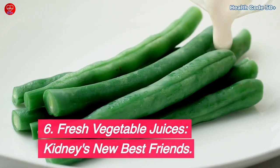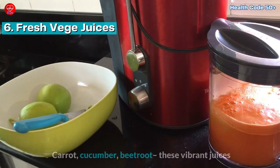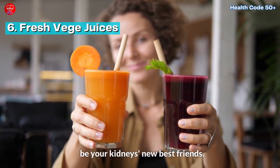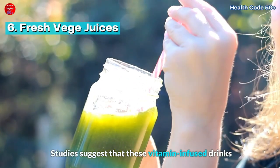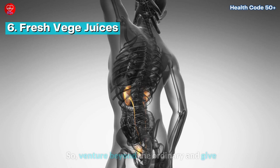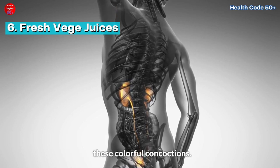Fresh vegetable juices — your kidneys' new best friends. Carrot, cucumber, beetroot — these vibrant juices might not be your usual beverage, but they could be your kidneys' new best friends. Studies suggest that these vitamin-infused drinks may help lower uric acid levels, acting as powerful detoxifiers for your system. So venture beyond the ordinary and give your kidneys a refreshing boost with these colorful concoctions.